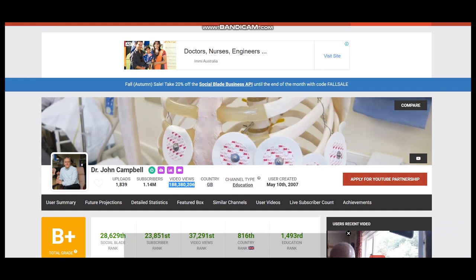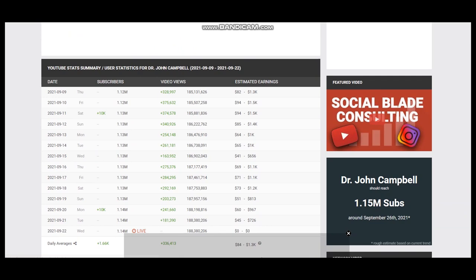The YouTuber is based in Great Britain and the YouTube channel was created on May 10th, 2007. To see average daily views we scroll down — it is 336,413.